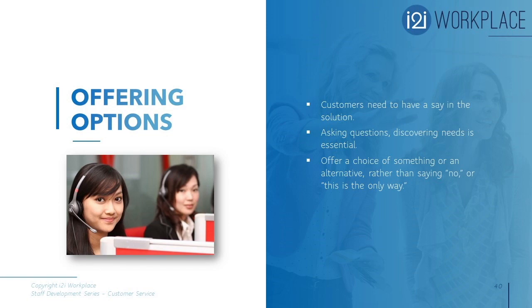It's always better to offer a choice or an alternative rather than saying no or saying 'this is the only way.' Offering options to customers gives them the freedom to choose, saves time, eliminates frustration, and provides some element of control over the situation — which will build customer relationships and brand loyalty.